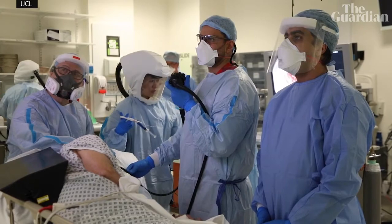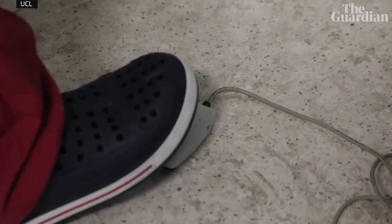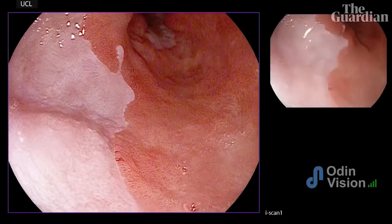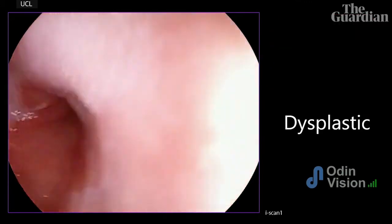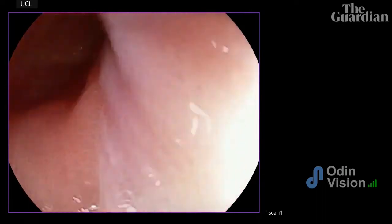This morning, we've used the CADU system for the very first time in a patient in whom there was a suspicion of early cancer, and lo and behold, the system detected it accurately. Not only that, it helped me to target therapy which the patient has had, and we were able to remove that area, meaning that he's cured of his cancer.